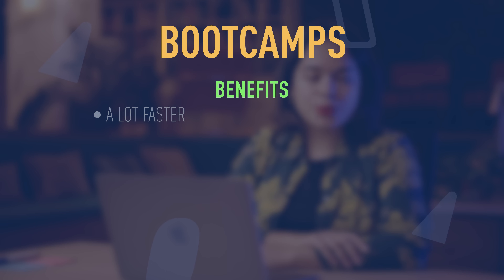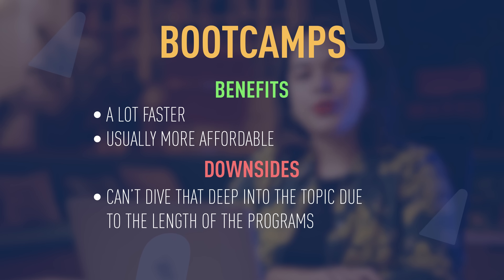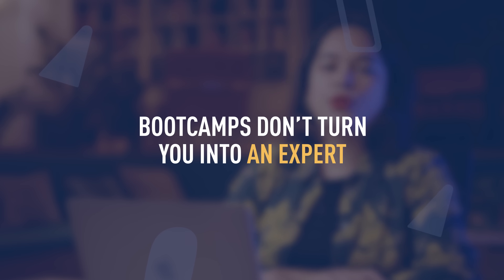So what you can do instead is enroll in a bootcamp. Bootcamps are way faster and oftentimes also more affordable than a college or university, at least when you're living in the US. However, the downside of a bootcamp is that because they only consist of a couple of weeks or sometimes even just a few weekends, you can't really dive that deep into the topic. Bootcamps don't turn you into an expert — they give you a very solid foundation of what UX design is and its methods, but it's really up to you to then continue your journey after you're done.